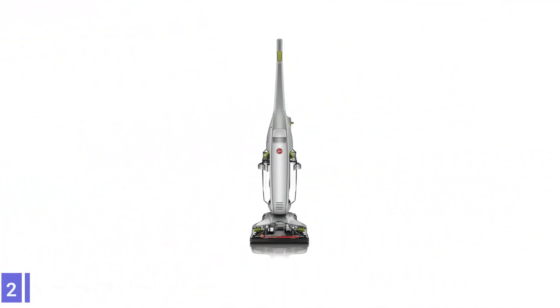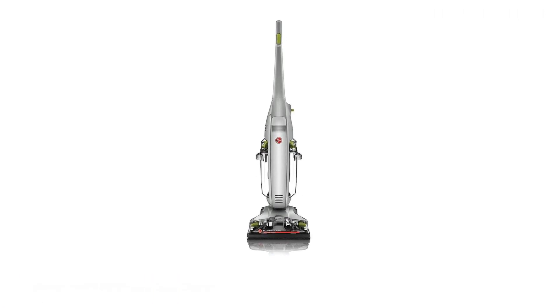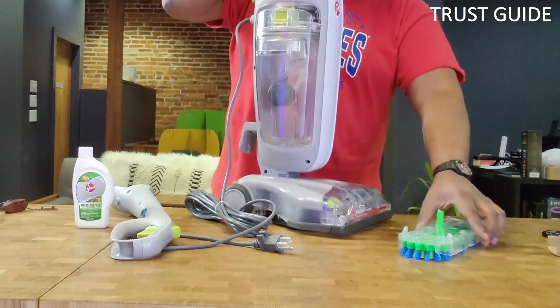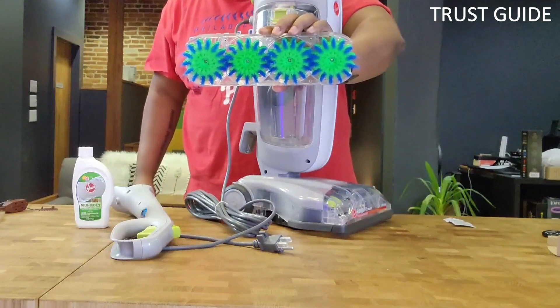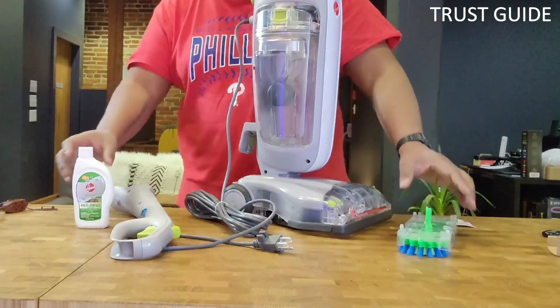Number 2. Hoover FH40160PC FloorMate Deluxe Hard Floor Cleaner. The Hoover FH40160PC FloorMate Deluxe Hard Floor Cleaner features dual-tank technology to keep clean and dirty water separate, so you never have to worry about putting dirty water back on your floors.